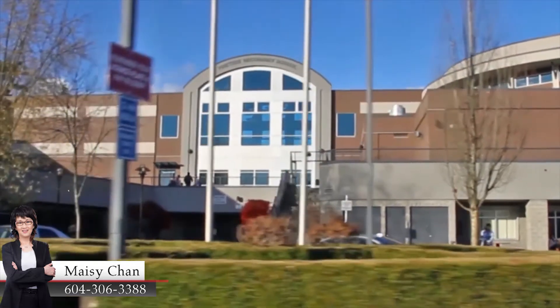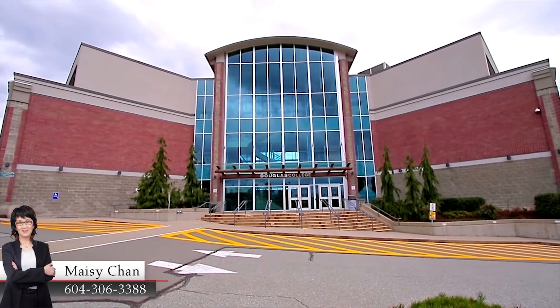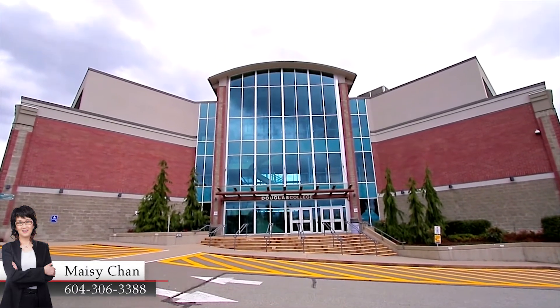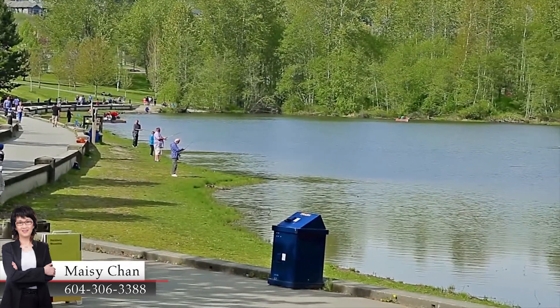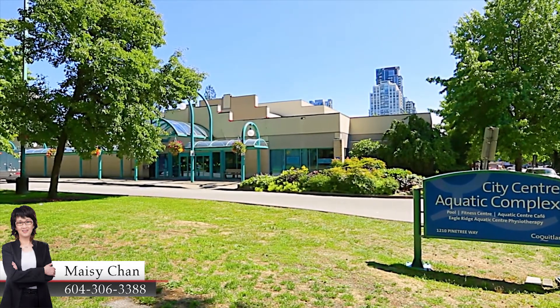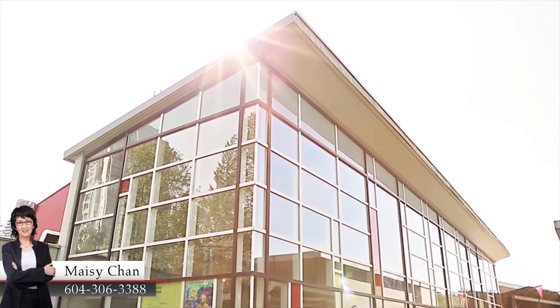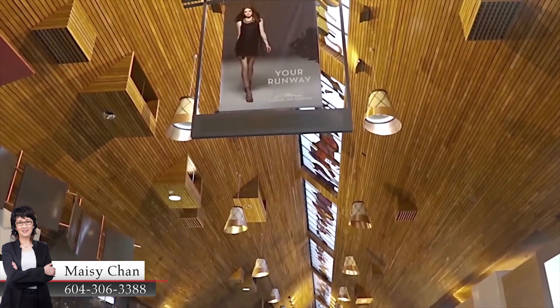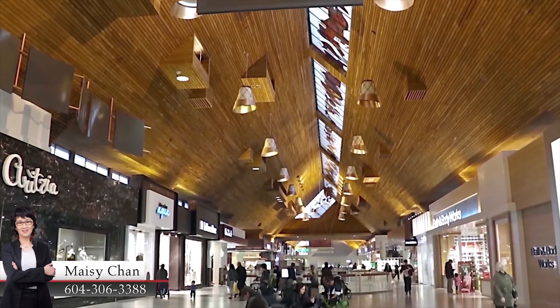Close to Pine Tree Secondary School, Glen Elementary and Douglas College, your home is also surrounded by some of the biggest highlights in the city. Lafarge Lake and Percy Perry Stadium are bustling during the summer, and the City Centre Aquatic Complex and the Evergreen Cultural Centre ensure you have plenty to do during any season. You can also spend a day at Coquitlam Centre, exploring the shops and restaurants both in the mall and the surrounding area.